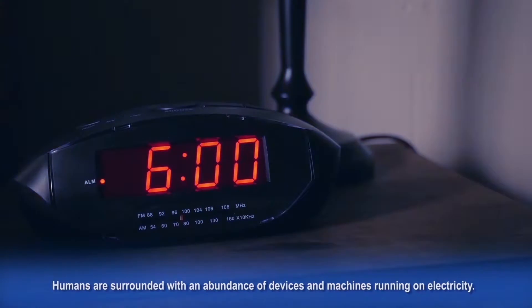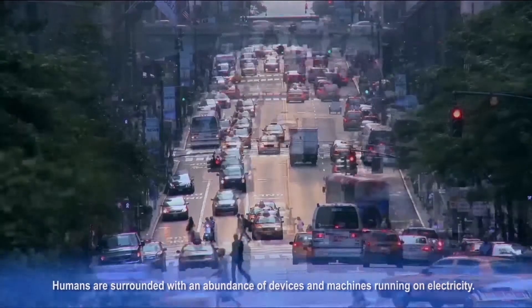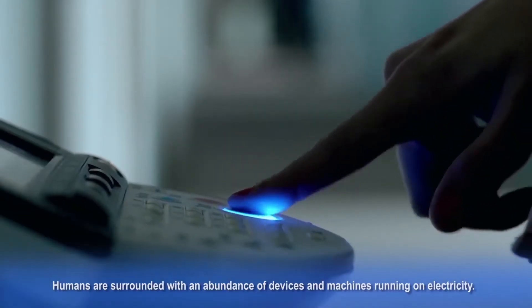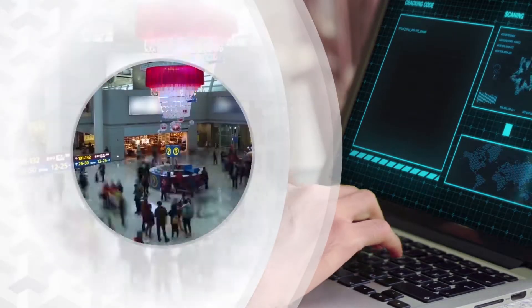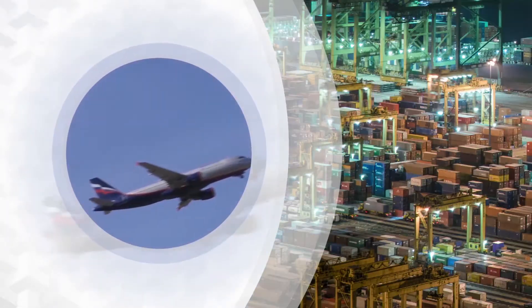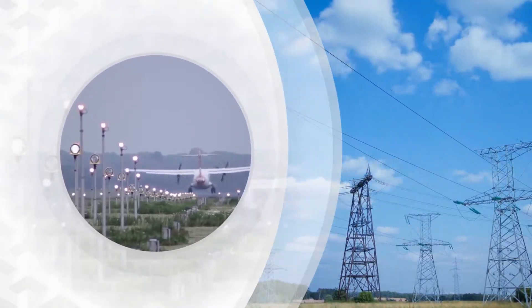In the modern world, we rely on numerous machines and devices running on electricity to support our living. The human civilization, its present image and further progress, are simply inconceivable without electricity. Life and electricity are now interdependent and indivisible.